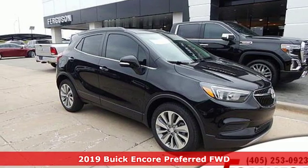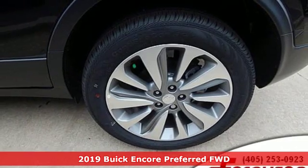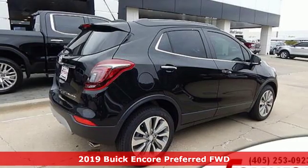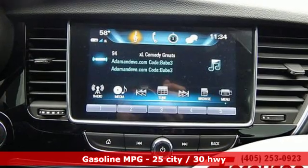Here's a new 2019 Buick Encore. Flexibility has never been more perfectly sized than with this stylish, nimble and luxurious Encore. And get ready for an impressive combination of features.